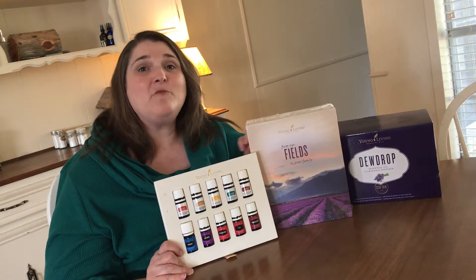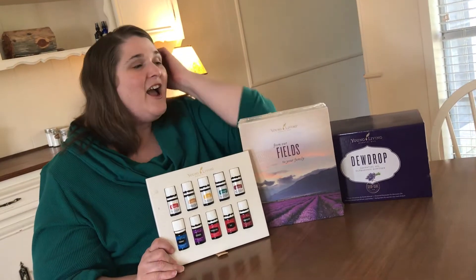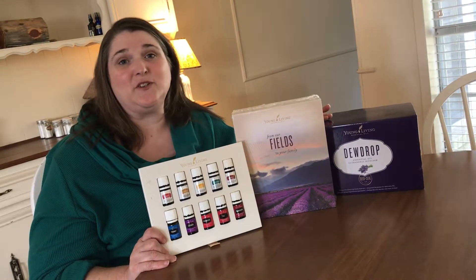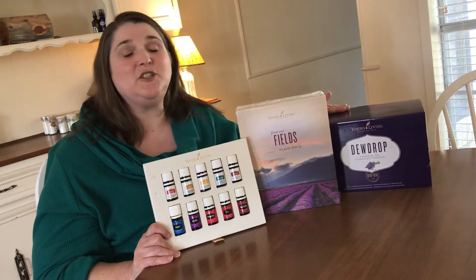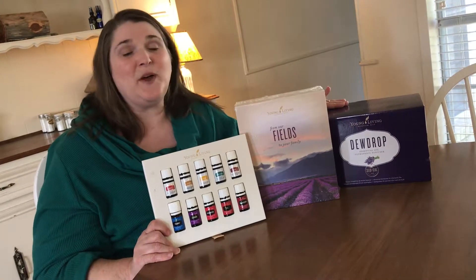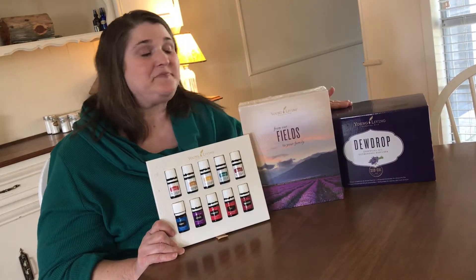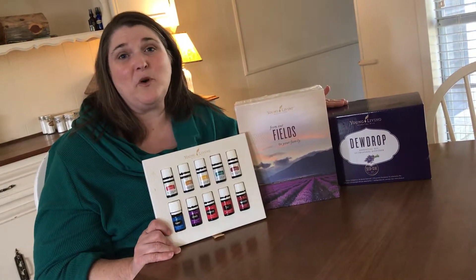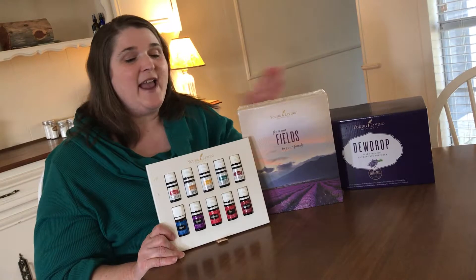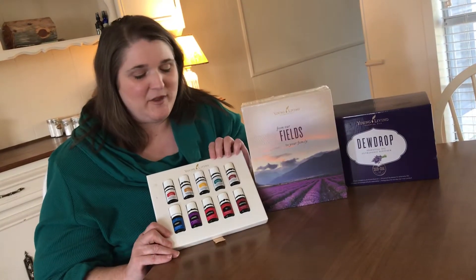You could get a lot more gifts out of this one premium starter kit, and I just want to give you a few ideas of how to do that. Let's start with the diffuser — your price depends on your diffuser choice. This is the Dew Drop, so the kit with the Dew Drop is $160, as is the one with the Home diffuser, but we also have the Rainstone and the Aria, which cost a little more. When you buy a premium starter kit, you're paying pretty much full price for the diffuser, and then each oil breaks down to about $8 per oil, and there are 11 that come in the kit.